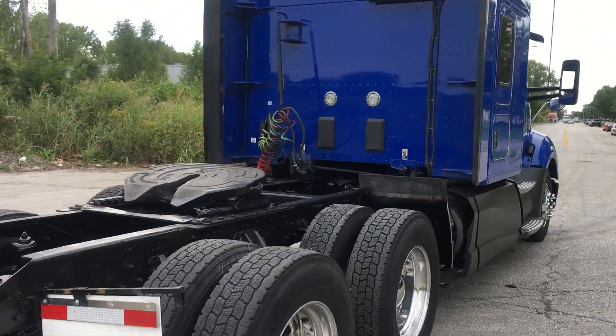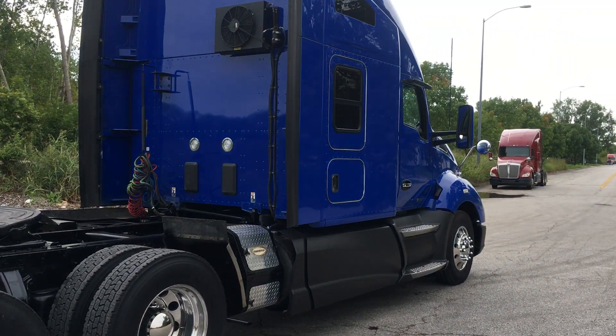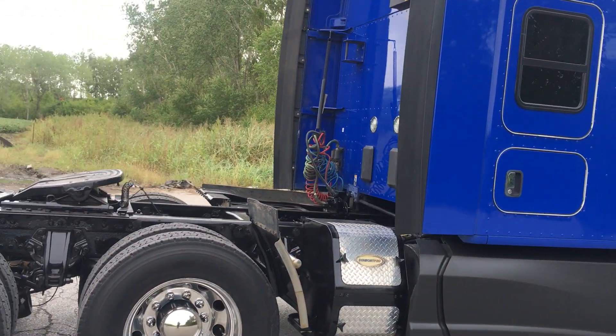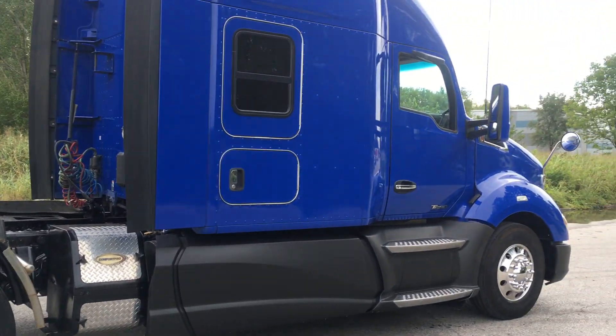Price on this truck: $69,950. This truck will qualify for the $5,000 down program — that's including first-time buyers, including challenge credit. Five grand down gets you started, gets you out of your company lease and into your own truck making some money.